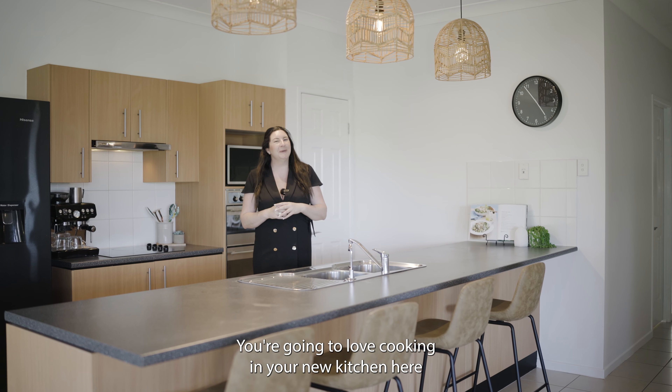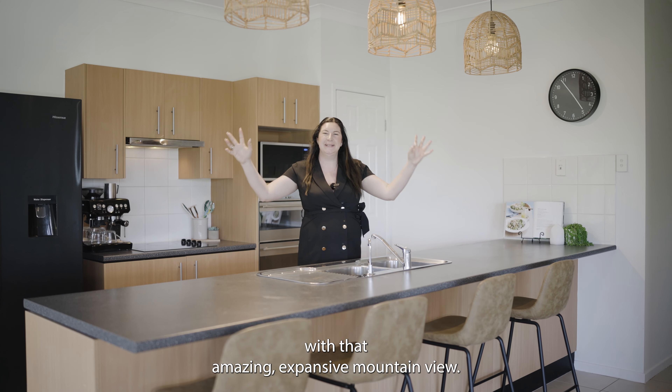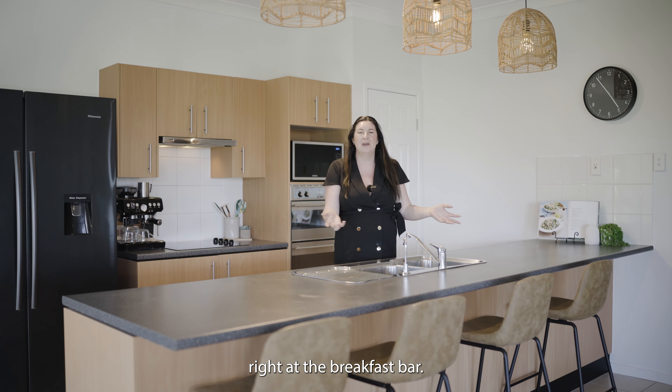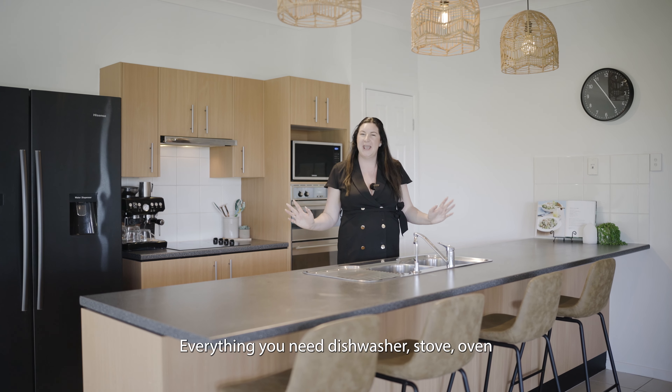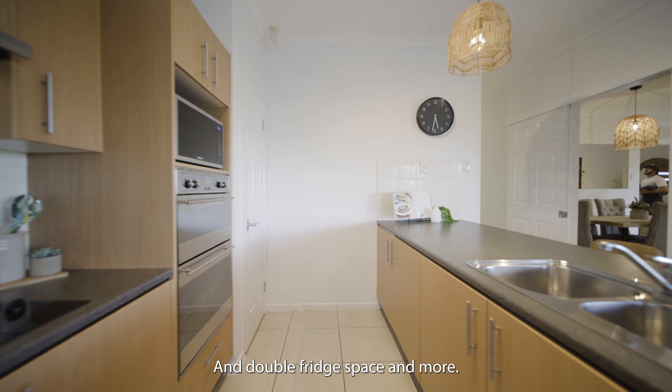You're going to love cooking in your new kitchen here with that amazing expansive mountain view, plus plenty of room for people to dine for breakfast, lunch or dinner right at the breakfast bar — and everything you need: dishwasher, stove, oven and double fridge space, and more.